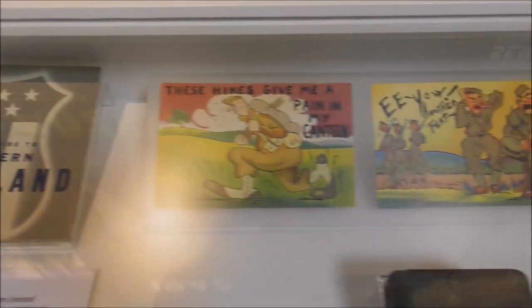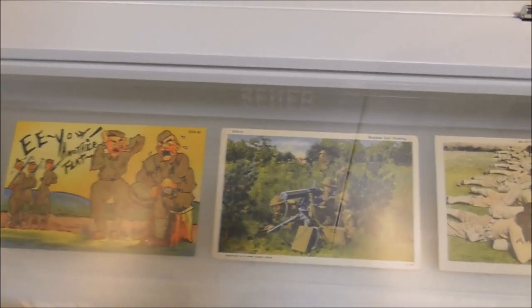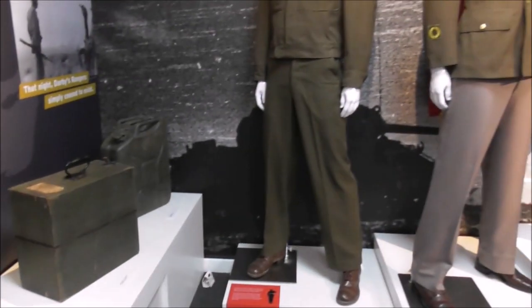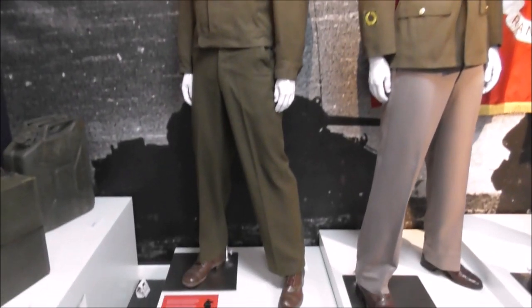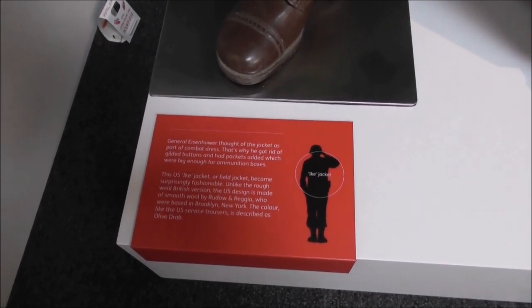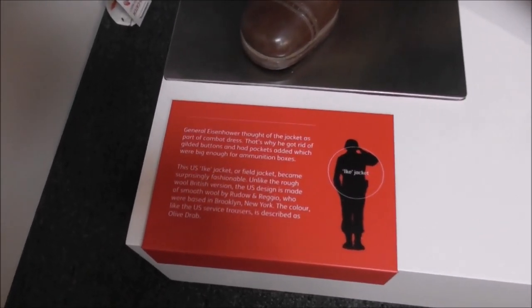There's the pocket guide to Northern Ireland. 'These hikes give me a pain in my canteen.' Nurse letters home, fountain pen used to write letters home, Bible kept by Bob Reed throughout World War II — I believe his daughter and grandchildren are going to be visiting here quite soon. General Eisenhower designed the jacket as part of the combat dress, getting rid of gilded buttons and adding pockets big enough for ammunition boxes. It's now known as the Ike jacket — isn't that interesting?